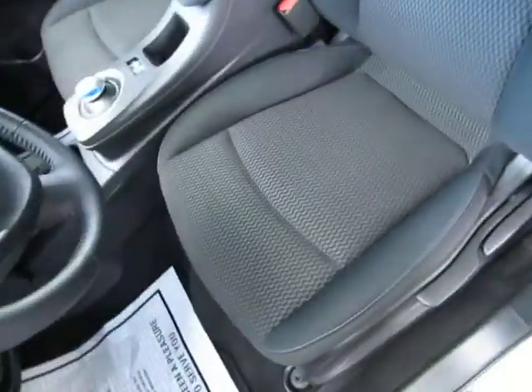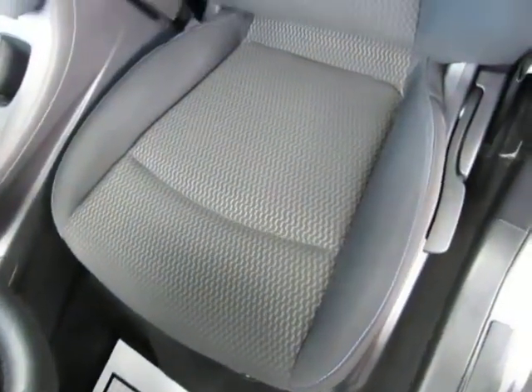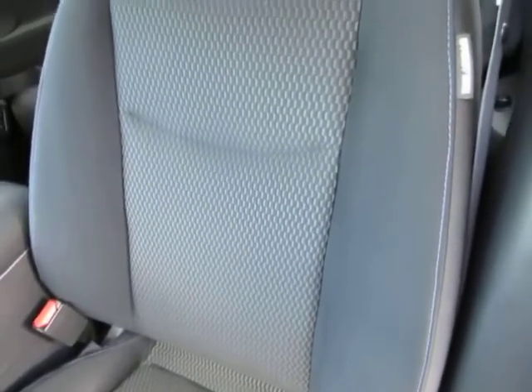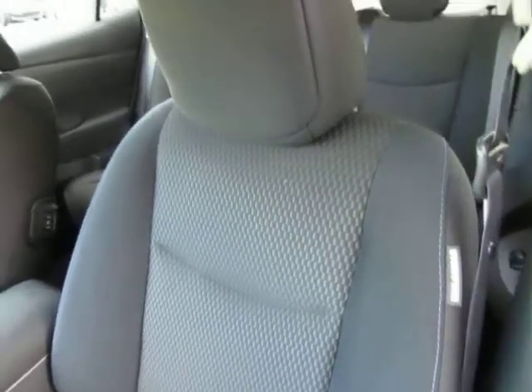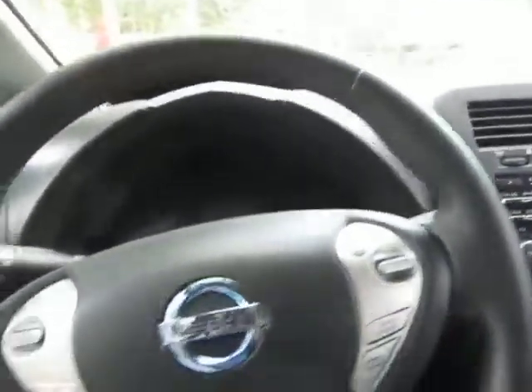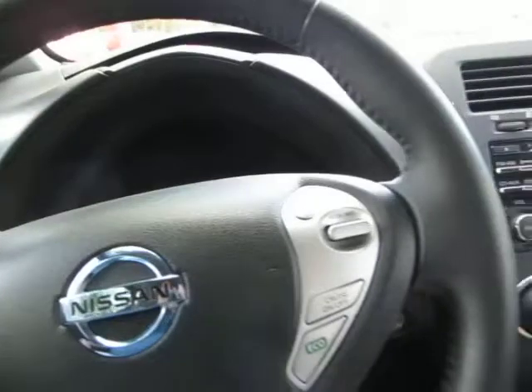The car is in spotless condition. Looking at the seating area — no cuts, no tears, no burn holes, no stains, no odors whatsoever. There are no burn holes anywhere in the seats, door panels, headliner, or carpeting, and there's no odor of smoke, so it looks like the previous owner may have been a non-smoker. It has the factory floor mats underneath those paper mats.